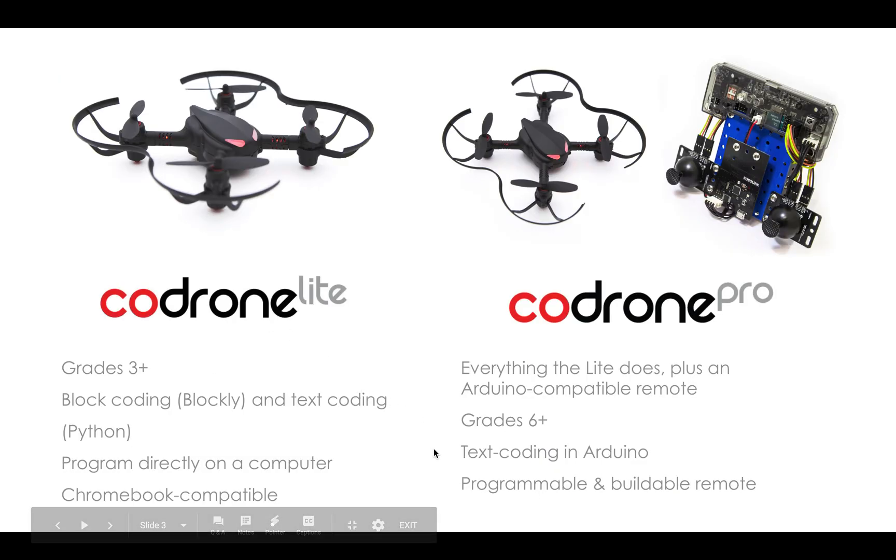There are two different versions of CoDrone. The hardware is basically the same, but capabilities and software are a little bit different. CoDrone Lite is more suitable for grades three and up, and it can do block coding through Blockly and text coding through Python. You can program everything directly on a computer, and it is compatible with Chromebooks, which are being used in a lot of schools right now.